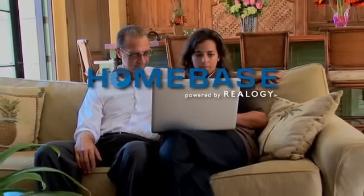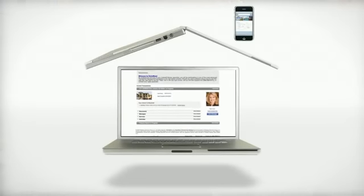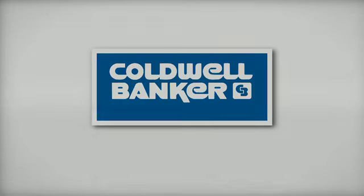Just wait — once you see how easy it is to access and use, you'll love the confidence, convenience, and control that Homebase gives you. Buying or selling a home is a big deal. With Homebase and the professionalism of your Coldwell Banker agent, you'll be sure your transaction gets all the attention it deserves.